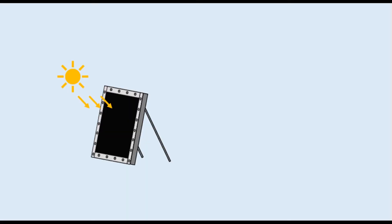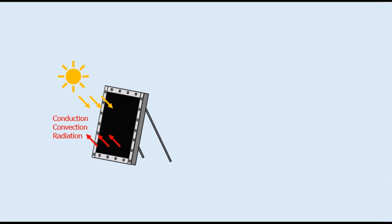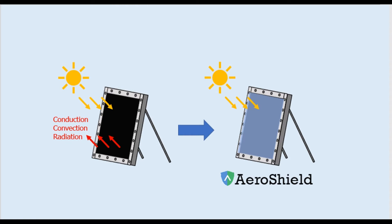So how does AeroShield work? The working principle of solar thermal is quite simple. An object left in the sun will get hot. But as that object heats up, you get thermal losses that hurt your efficiency. At the collector's surface, you need a material that allows light to pass but no thermal energy to escape. What you need is transparent insulation.